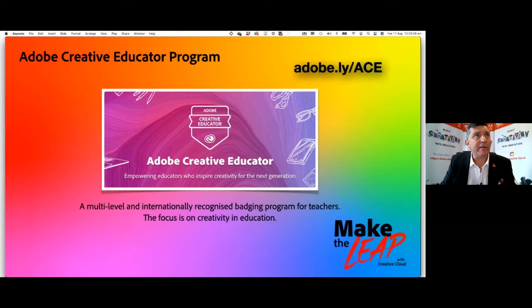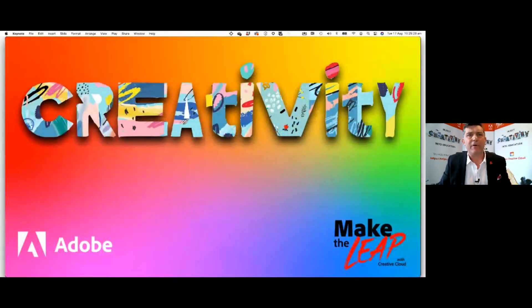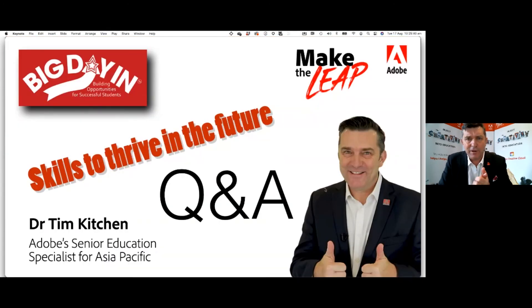Teachers out there, can I recommend the Adobe Creative Educator program? It's focused on the importance of creativity in education. Students, let your teachers know about adobe.ly/ACE — that's the Adobe Creative Educator program. And teachers, we just hit one million teachers who have joined the Adobe Education Exchange at edex.adobe.com, to get resources, help, and support in the world of Adobe. Creativity is a fundamental skill for you to be developing, and I'm really looking forward to getting some questions in just under five minutes to see what you have, and potentially win $1,000 of Adobe software in the Creative Cloud.